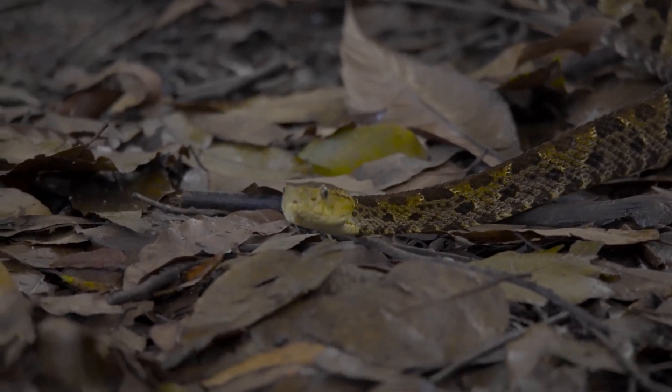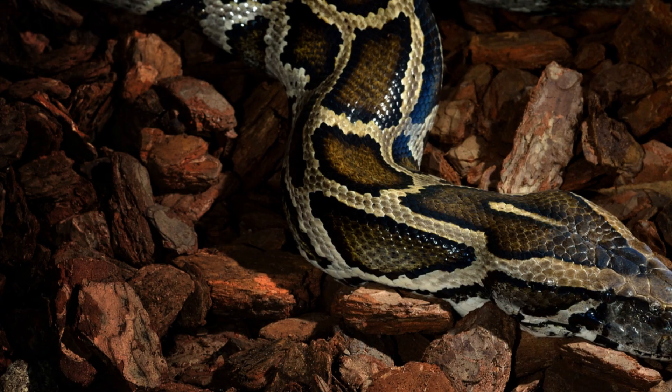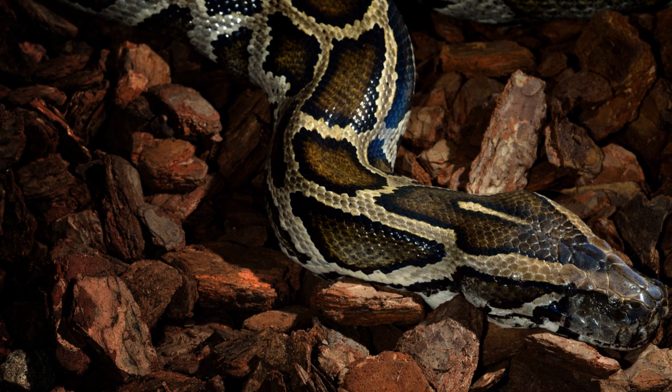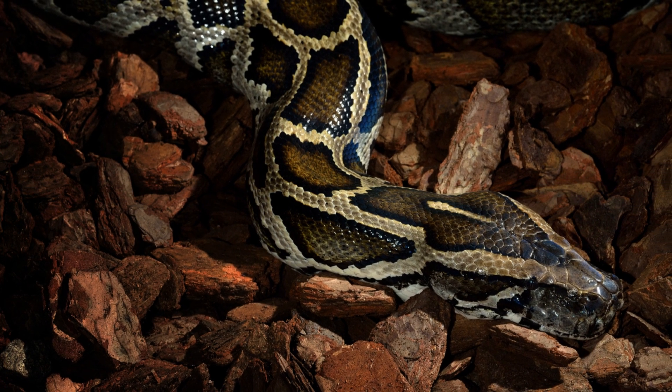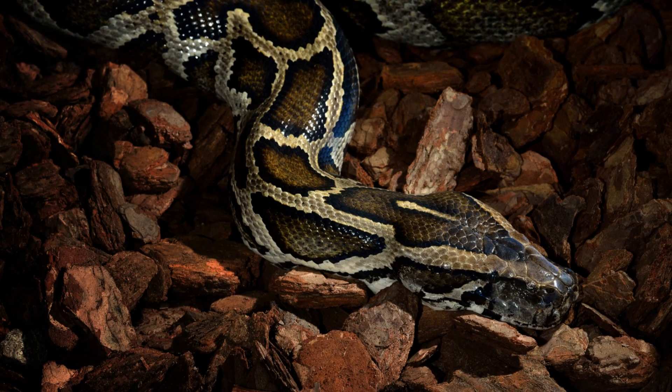This makes tiger snakes efficient ambush predators, lying in wait for unsuspecting prey. The bands can vary in colour and width depending on the subspecies and geographical location, adding to the diversity of these fascinating creatures. Some may have bright yellow bands, while others might have more subdued, darker hues.